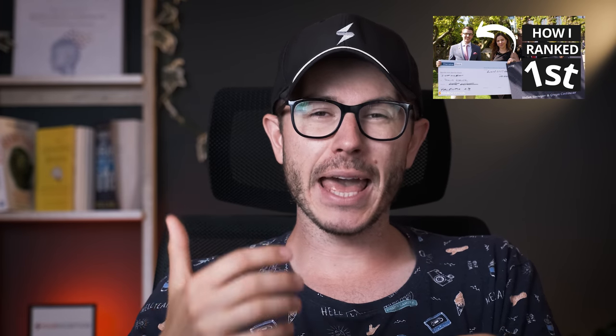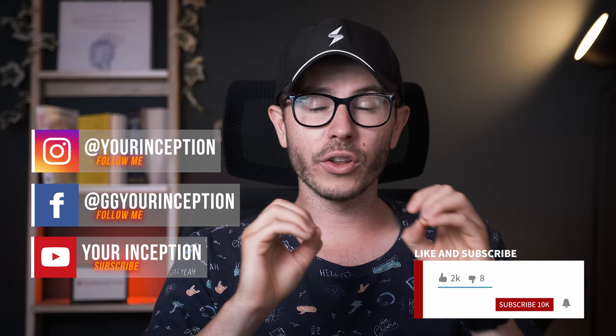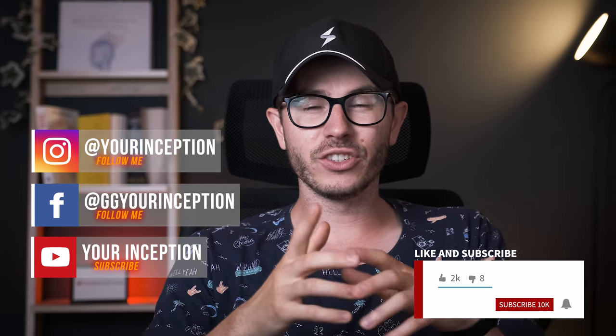By the way, do you want to know how I ranked first at one of the best universities in the world? Check out this video up here in which I share my secret study method that helped me out. Thank you for watching this video — don't forget to follow your inception, and I'll see you soon. Take care.